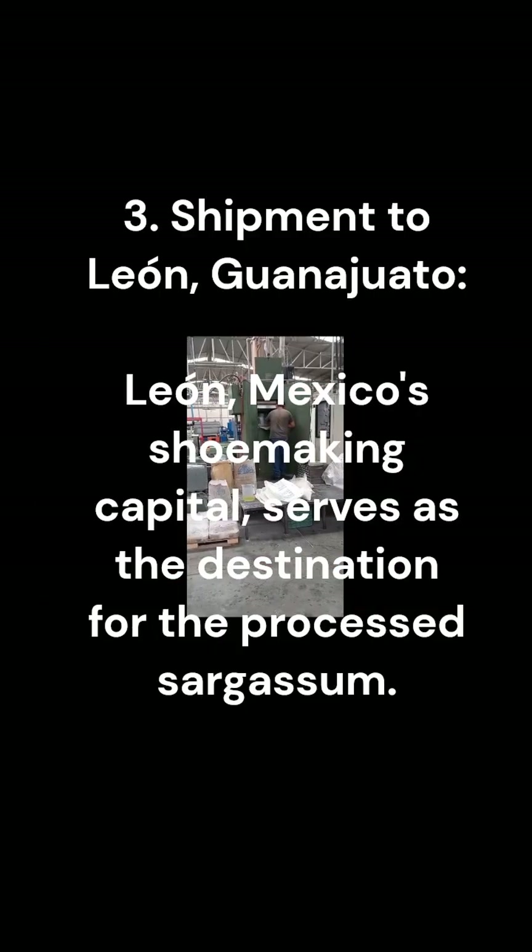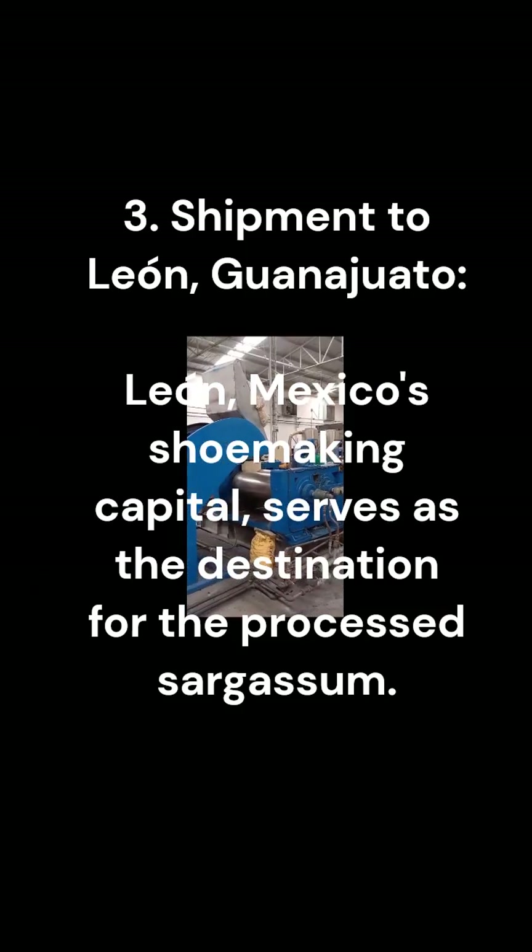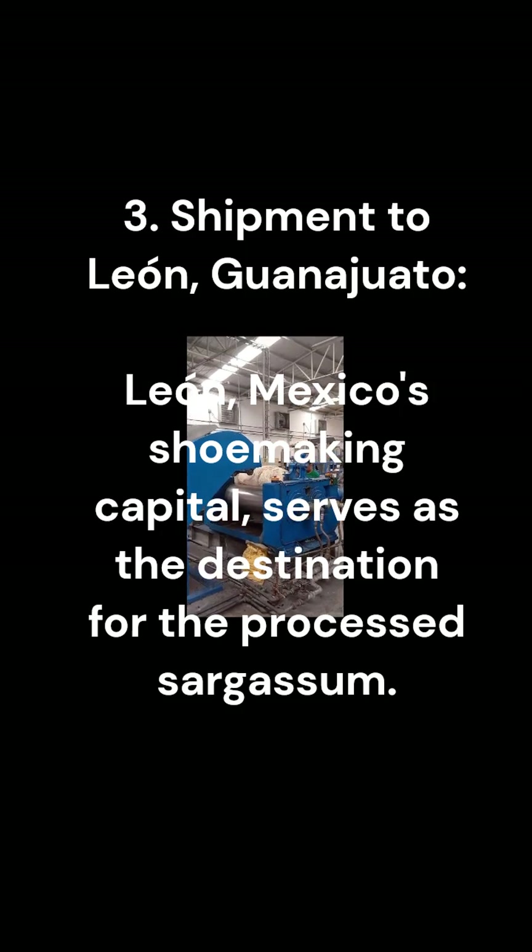3. Shipment to Leon, Guanajuato. Leon, Mexico's shoemaking capital, serves as the destination for the processed sargassum.